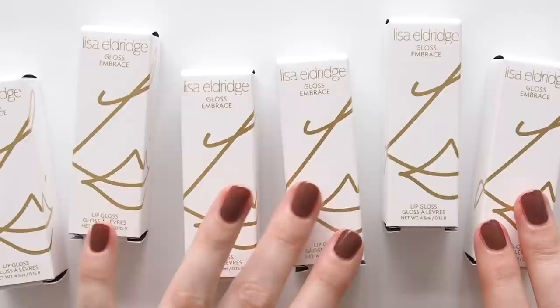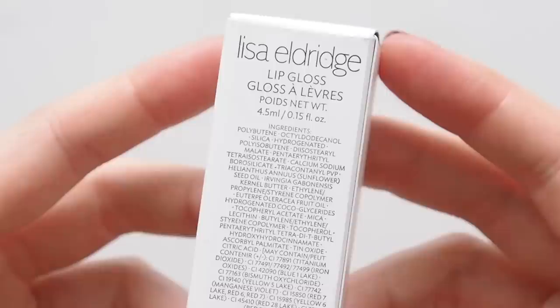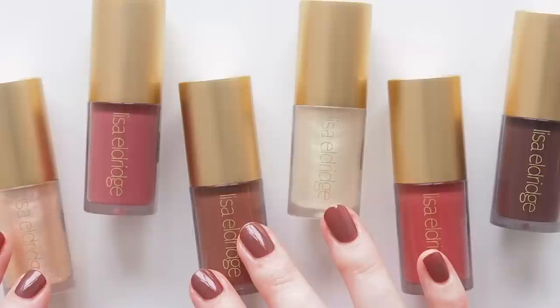Lisa's Gloss Embrace lip glosses launched in 2020, so I'm sure many of you are familiar with this fantastic formula. They made my comfortable lip gloss list last year — one of very few genuinely nourishing glosses when so many claim to be hydrating or moisturizing but don't go much deeper than that. It's called a gloss and lip care hybrid, with wild mango kernel butter, acai berry, sunflower seed and vitamin E oils — a truly nourishing, cushiony combo.